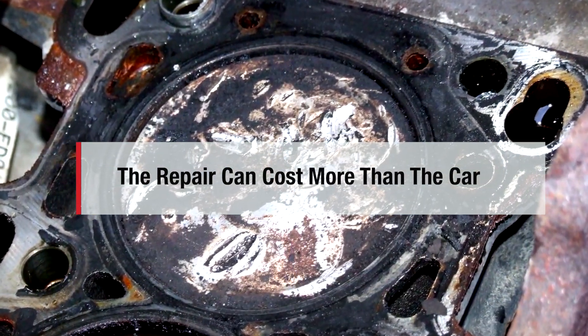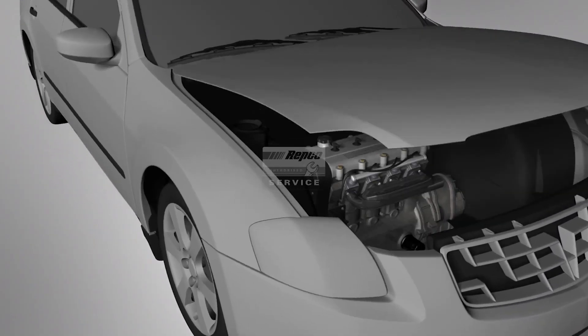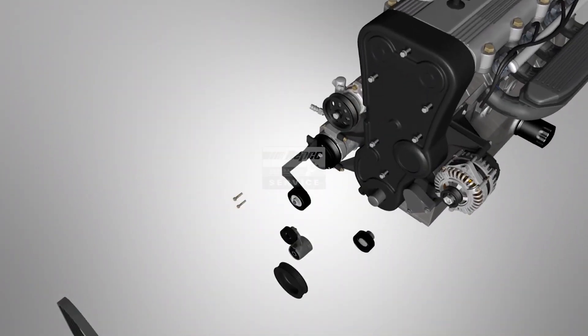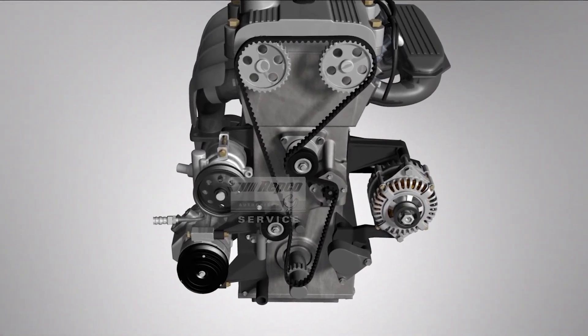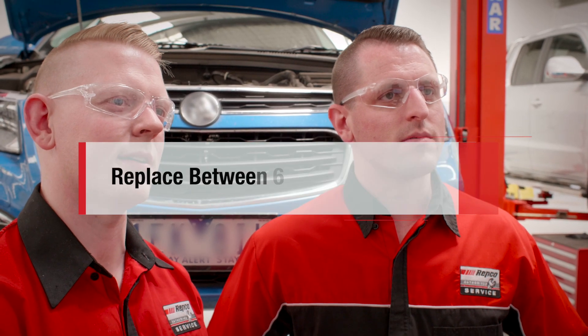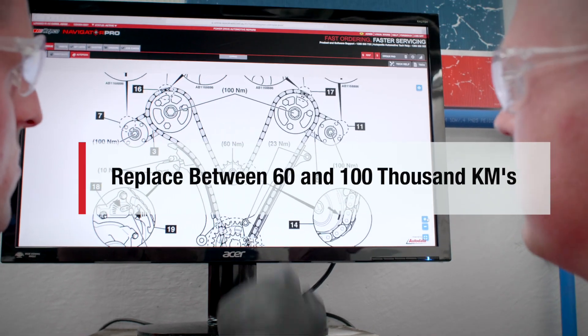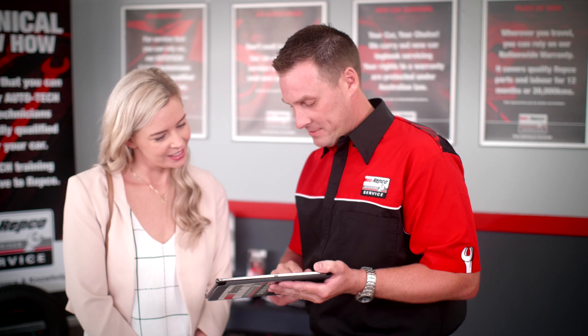It's a kind of repair that can often cost more than the value of the car. The timing belt is often under a plastic cover inside the engine and can be easily overlooked unless you use a qualified service professional. Most manufacturers recommend replacing the timing belt between 60 and 100,000 kilometres. You can rely on your local Repco Authorised Service Centre to advise you when this vital component needs replacing.